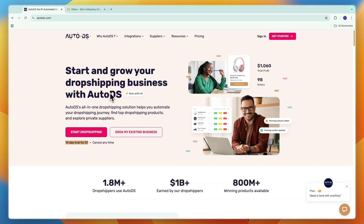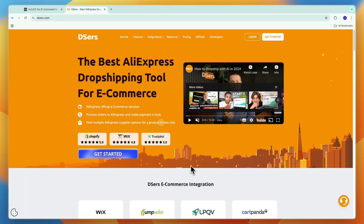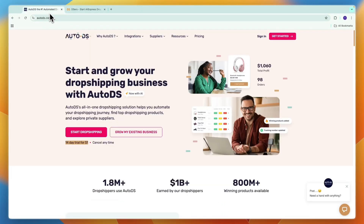In this video, I will compare AutoDS versus DSers and tell you which of these dropshipping tools may be best for you and your needs. I'll go over what exactly they do, who they are for, and which one I would pick. Make sure to watch until the end so that you pick the right one and don't end up wasting your time and money.